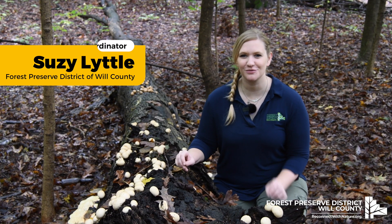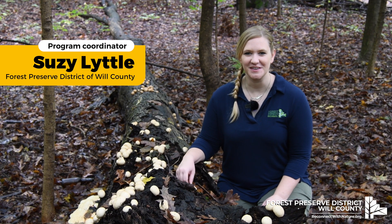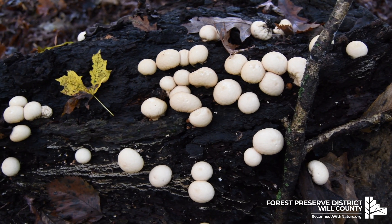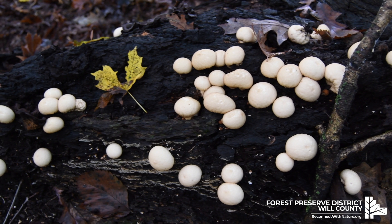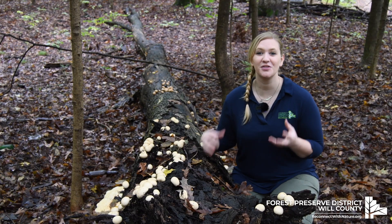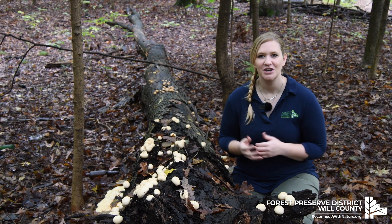The fungus is among us right now in our forest preserves. This example is a puffball I found all over. These puffballs are an example of the fruiting body of a fungus, so their job is to reproduce.